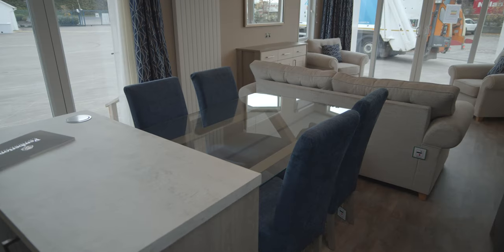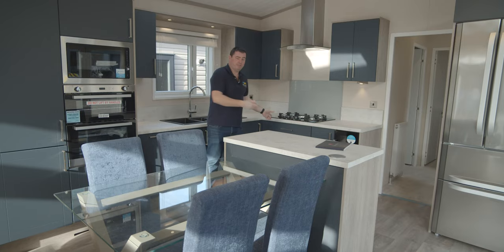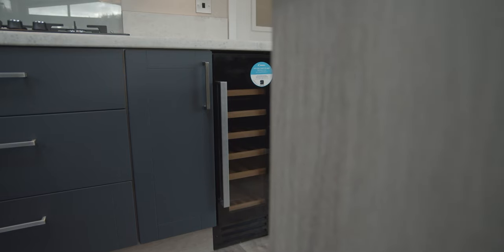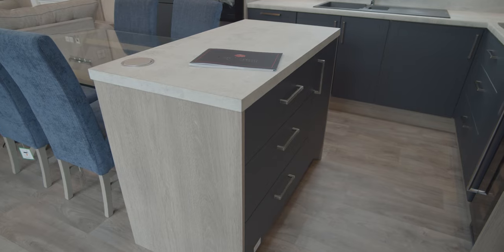The kitchen comprises of this glass top table here with four chairs, integrated microwave, and mid-height oven and grill. Moving around to this side of the kitchen, we have our five-ring gas hob here, along with our wine cooler down below. We have the very functional island here, with drawers, presses, and storage underneath.